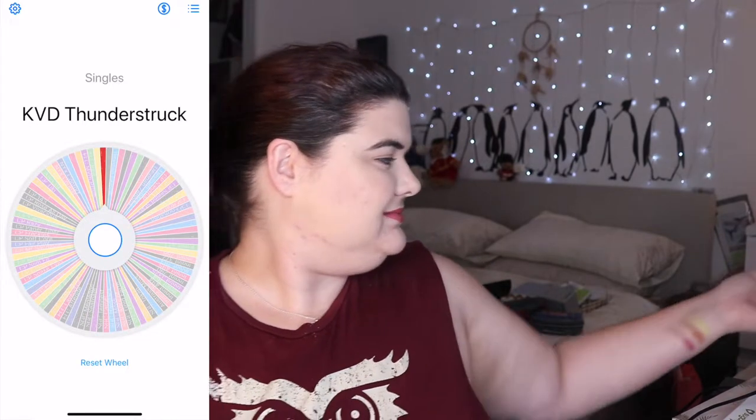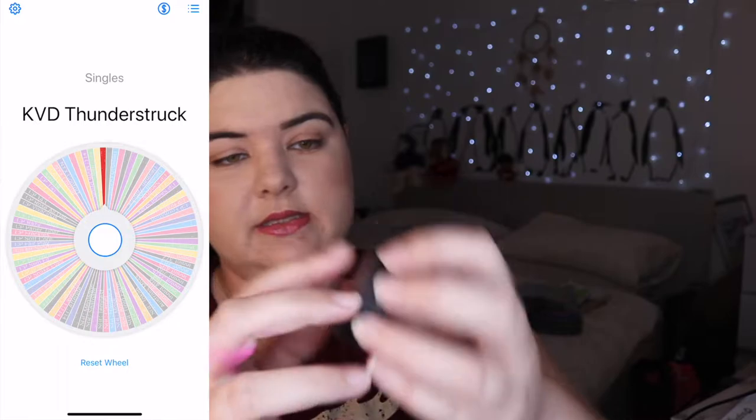Kat Von D. I forgot that was in this — Thunderstruck.